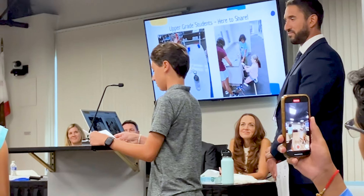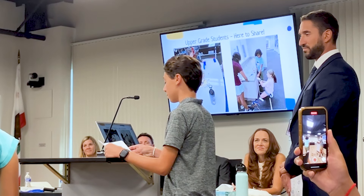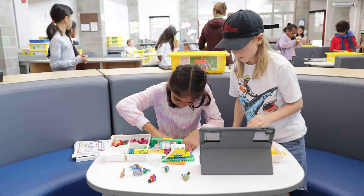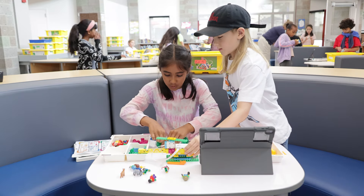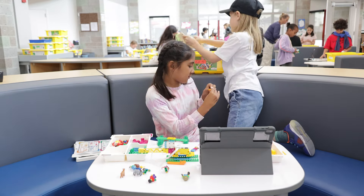Their teacher gave them a task to build a machine to accomplish a specific goal. It seemed straightforward at first, but as the students soon learned, the lesson was filled with unexpected challenges that tested their skills and their ability to navigate uncertainty.